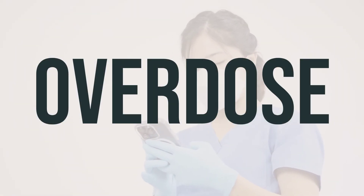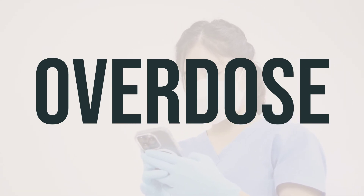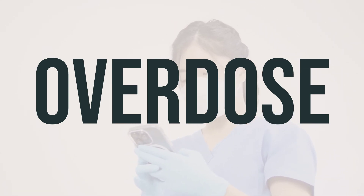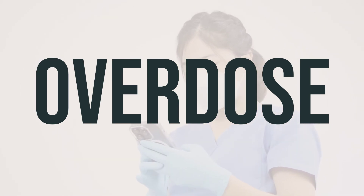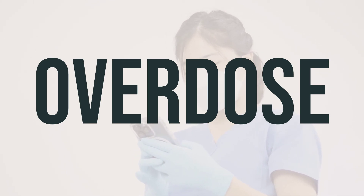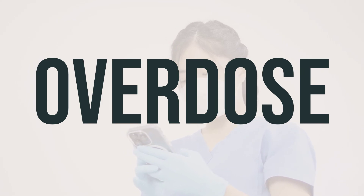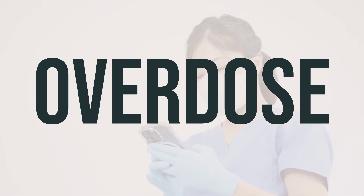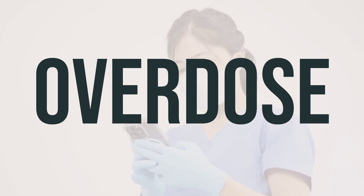If someone has taken too much Mucinex and is experiencing severe symptoms such as fainting or difficulty breathing, it is important to seek immediate medical attention. In the US, you can call the local poison control center at 1-800-222-1222. For Canadian residents, you can reach out to a provincial poison control center. It's crucial to act quickly in these situations to ensure the individual receives the necessary medical care.